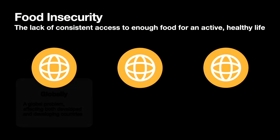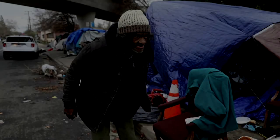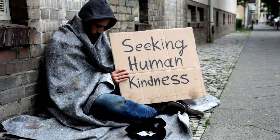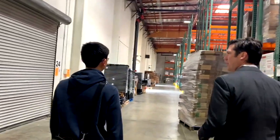Food insecurity refers to the condition of not having access to sufficient food or food of an adequate quality to meet one's basic needs. Due to the lack of manpower and stigma surrounding the homeless, including fear and concerns for safety and hygiene, food insecurity for the homeless is still a significant problem that needs to be addressed.